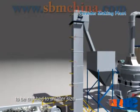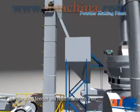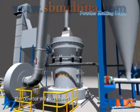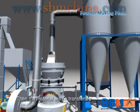Materials first enter the jaw crusher to be crushed to a smaller size, then they are lifted to the storage room by elevator. A vibrating feeder will feed materials into the grinding chamber evenly and gradually. After being ground, the powder will be blown to the cyclone by the blower.